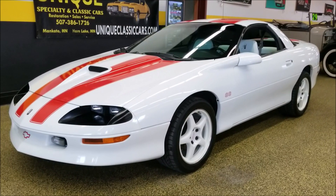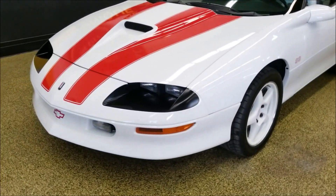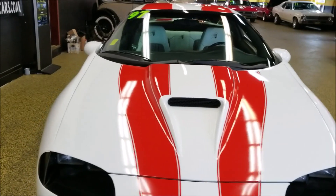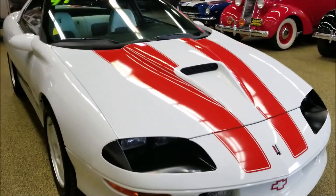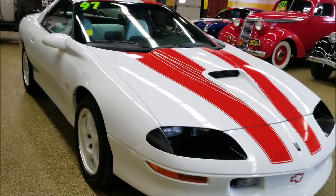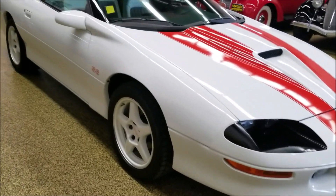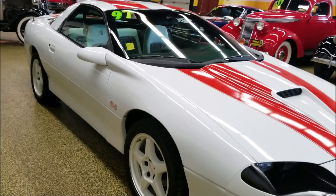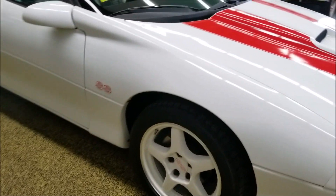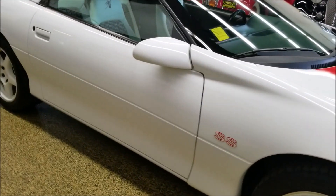Here's a 1997 Chevrolet Camaro SS coupe, which is a somewhat rare car — 979 of these were made in 1997 as the SS 30th Anniversary coupe. It's powered by an LT1 V8 underneath the hood, finished in white with hugger orange stripes and a houndstooth interior that harkens back to the 30th anniversary, with white wheels.